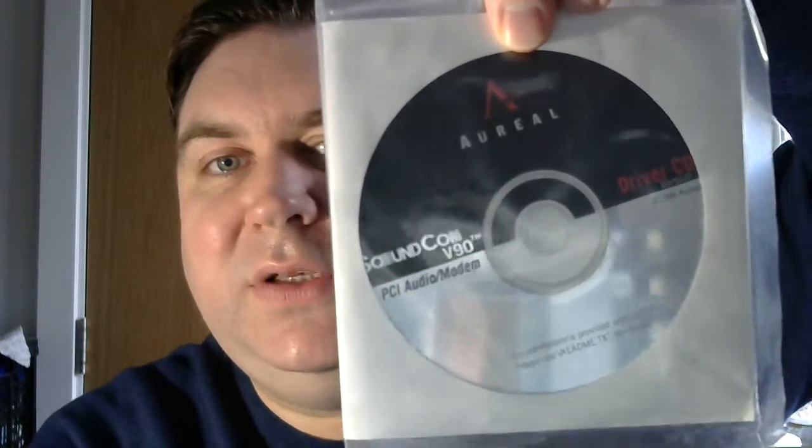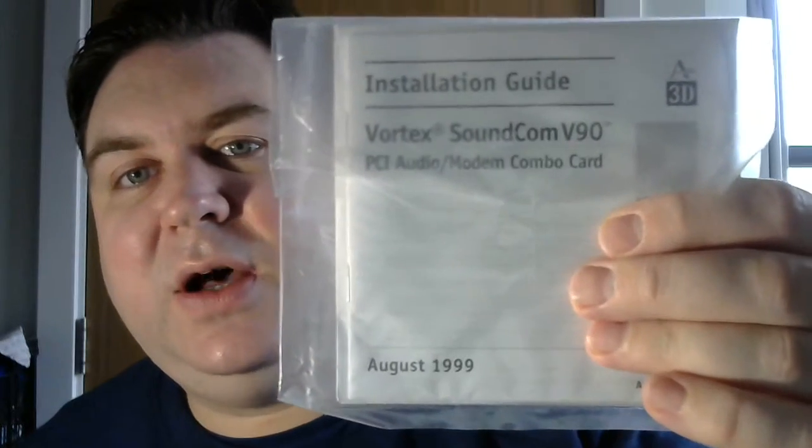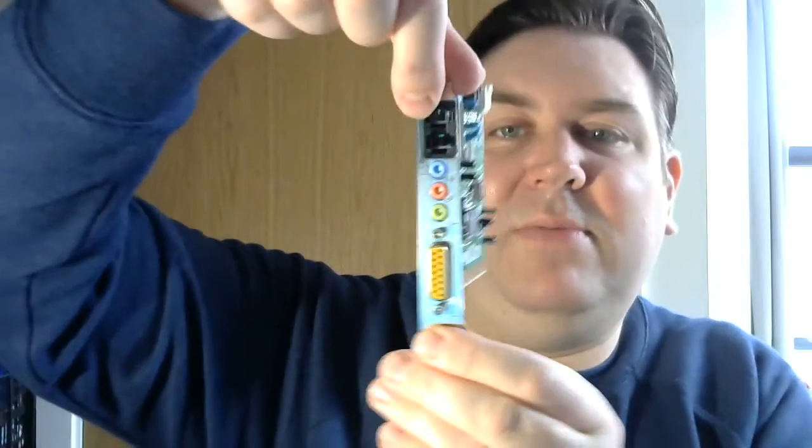It comes with its own software and the modem cable — this is how many of these types of cards came. It looks more like a modem package than a sound card package to be honest with you. It also comes with its own CD, which is another reason I know it's an Aureal in-house card because it's got its own branded CD that specifically mentions it as a Soundcom, and the same with the installation guide. It must be one of the last combo cards ever produced and certainly one of the last to actually include a game port, which is extremely rare on sound card/modem combo cards.